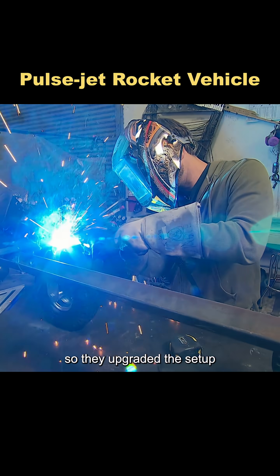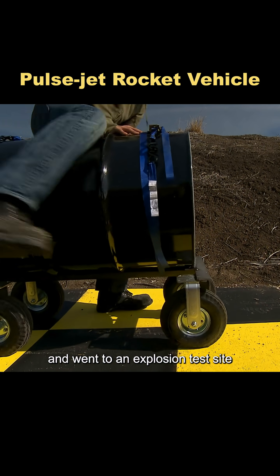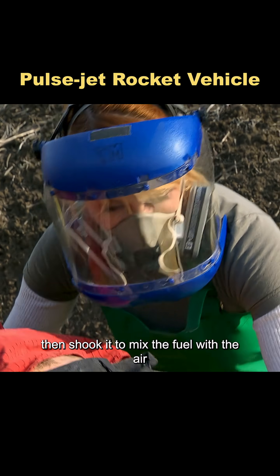So they upgraded the setup. They swapped the plastic bucket for a steel oil drum and went to an explosion test site. A 150-pound dummy sat on top of the drum. They poured 15 liters of methanol into the drum, then shook it to mix the fuel with the air.